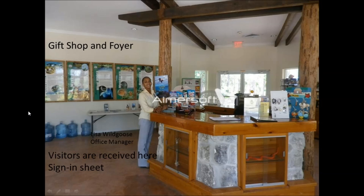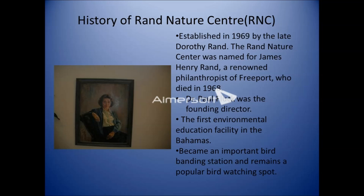As you stand in the foyer, there's a door to your left that goes to the exhibit room, and the door to your right will take you into the art gallery. You'll see all of those in a few minutes.